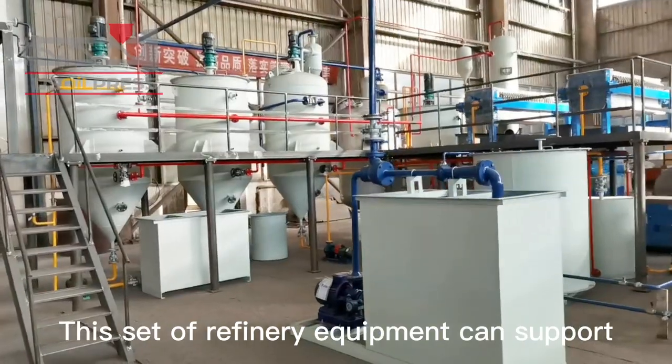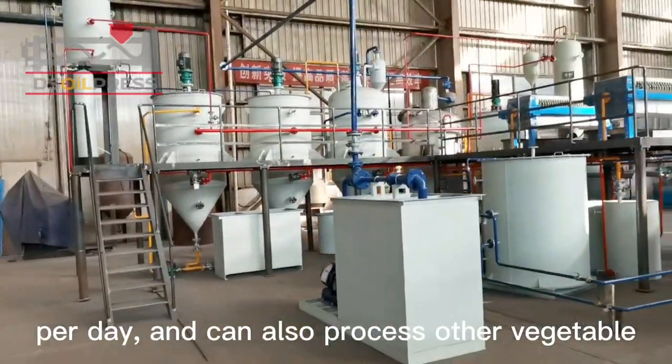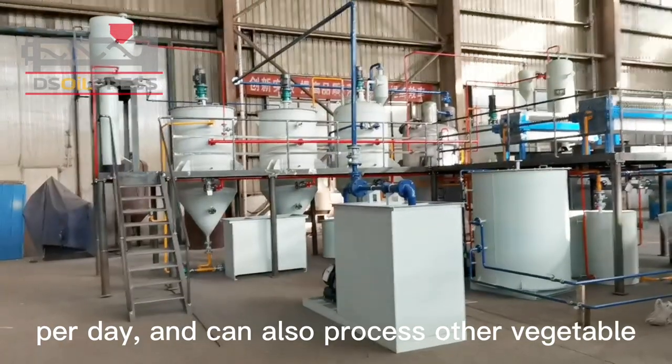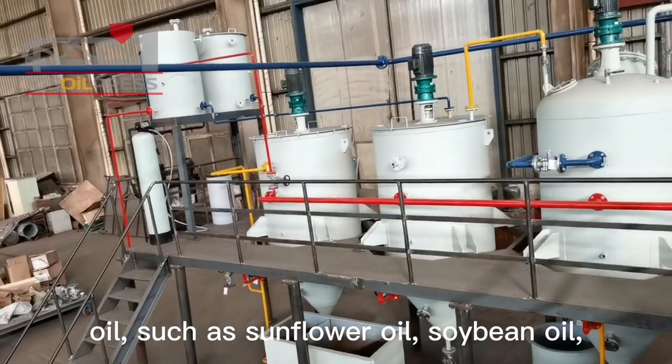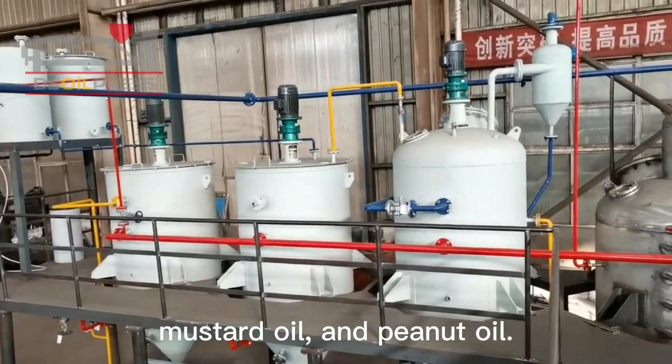This set of refinery equipment can support 1 ton to 10 tons of palm oil production per day, and can also process other vegetable oils such as sunflower oil, soybean oil, sesame oil, cottonseed oil, rapeseed oil, mustard oil, and peanut oil.